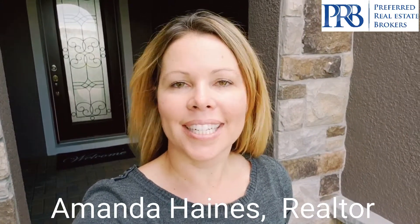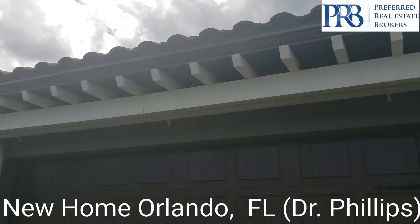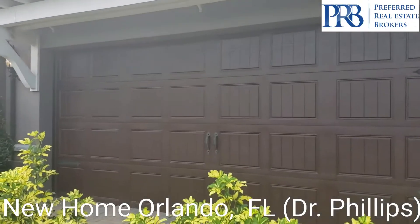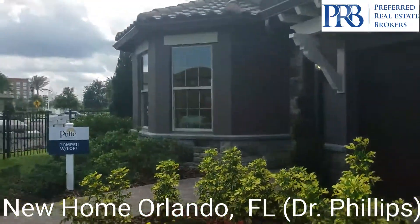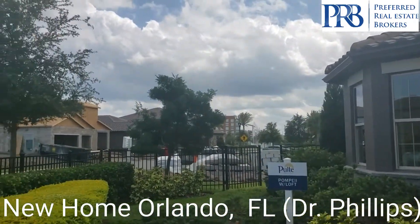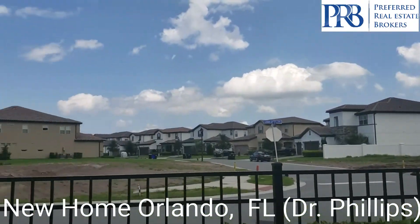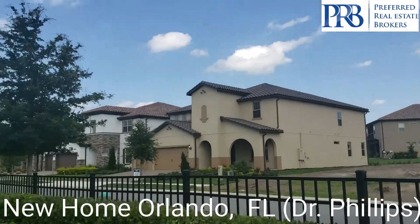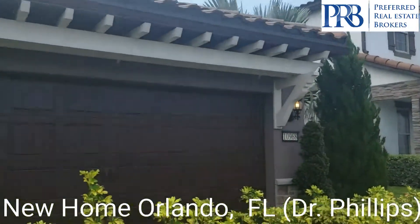Hey everybody, my name is Amanda Haynes. I'm about to show you this three bedroom home here behind me. It does have the loft added to it, so I'll turn the camera around and show you what's inside. You have a two car garage. Lots of construction going on today. We are here in Orlando.